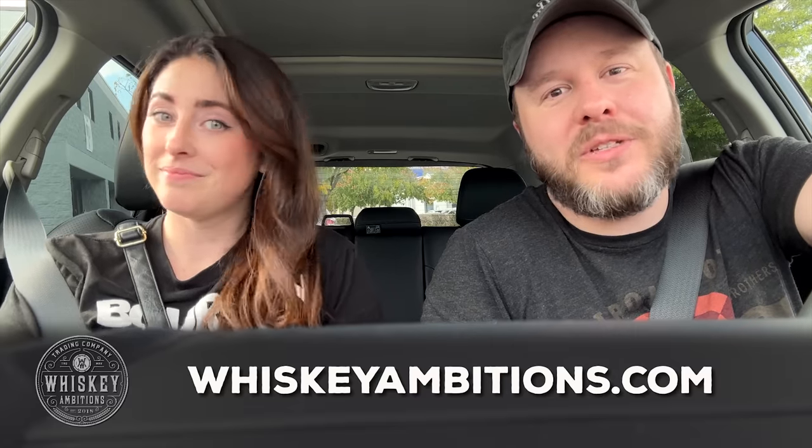I'm really glad we didn't pull the caveat where you have to stay in town, because this place is technically in Nicholasville, Kentucky — just outside of Lexington. We're gonna head to Happy Hour Liquors and see how we do there. But while we're parked, let's take a little break and tell you about our home on the internet: whiskeyambitions.com.